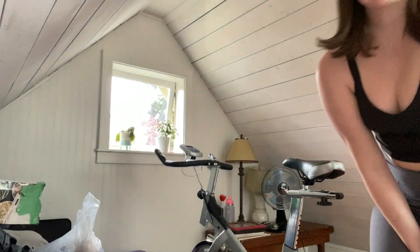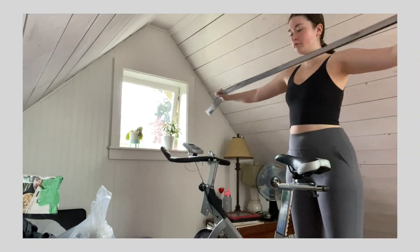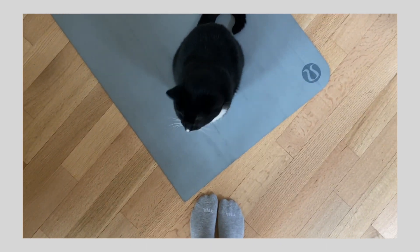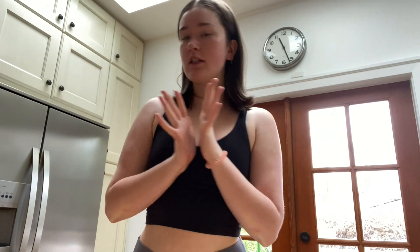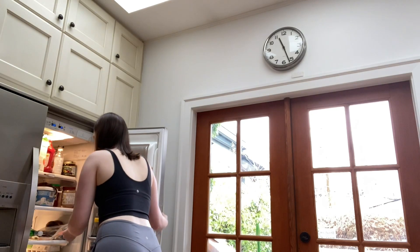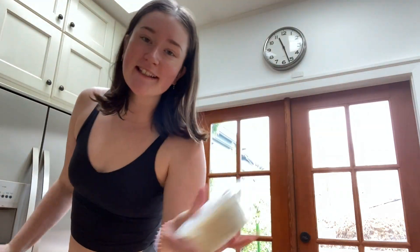My attic is super messy, but this is basically the setup. I just finished my workout and now I'm going to make lunch. I have lox, dill cream cheese, and bagels, so I'm going to make a little lox and cream cheese for lunch.